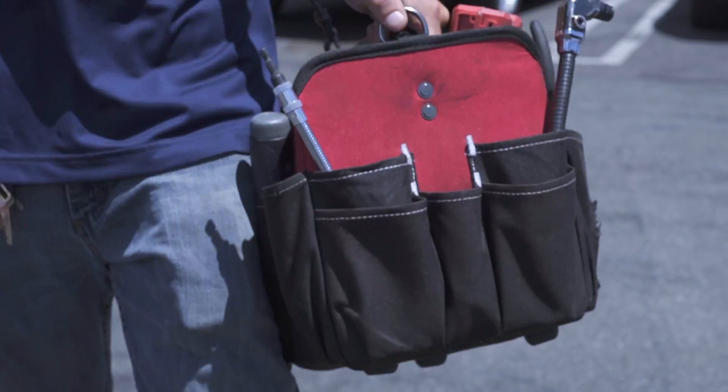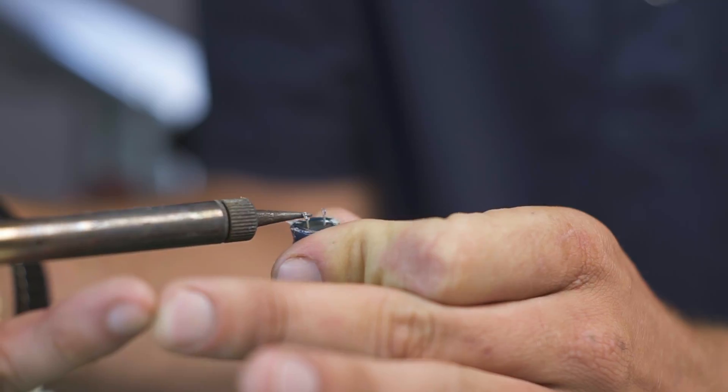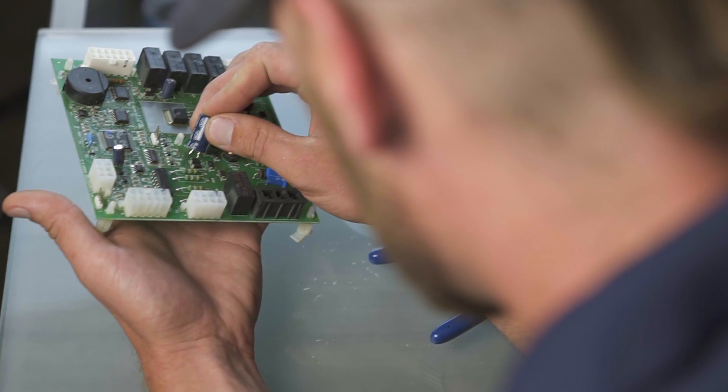We have eight servicemen out in the field. We go into the home, assess what the issue may be with the appliance, then give a full written estimate and diagnosis. We leave it up to you to decide what you'd like to do. And if you think the repairs are not cost-effective for you, we offer an option nobody else can — we apply half of that service call toward an in-store purchase here.